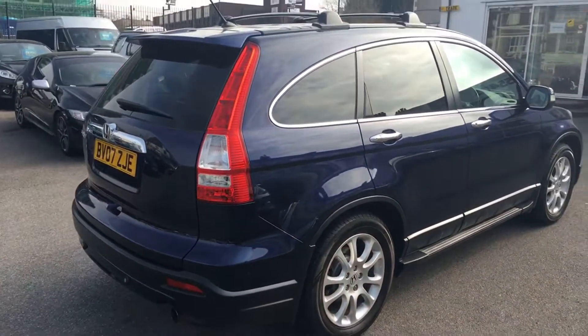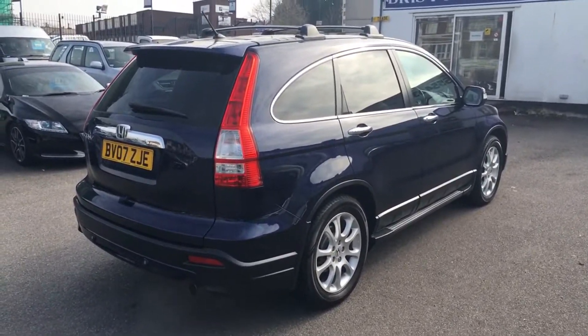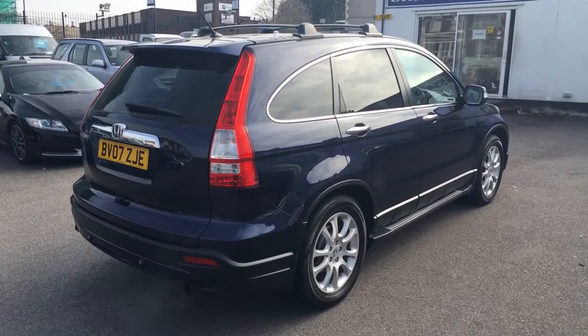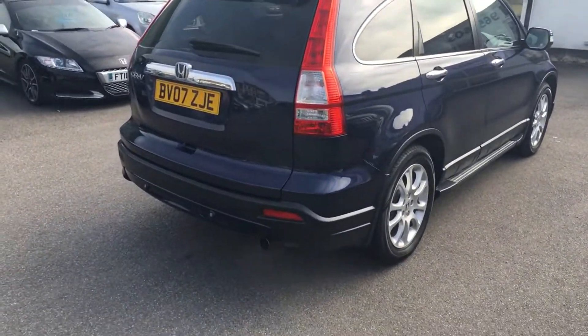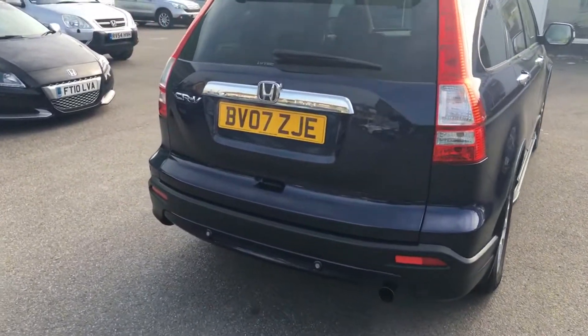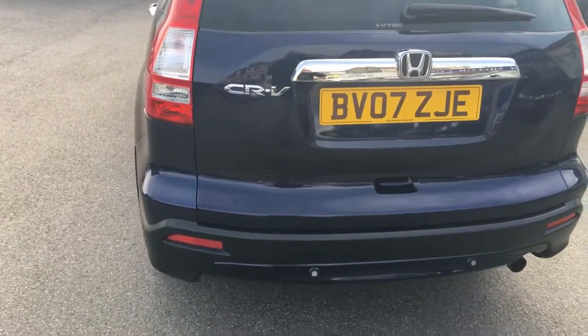Just pan back slightly — you get a really nice view of the back of the car there. It's got a really nice stance with that spoiler, which just changes the whole look of the vehicle. And around the back, all in really, really nice order.